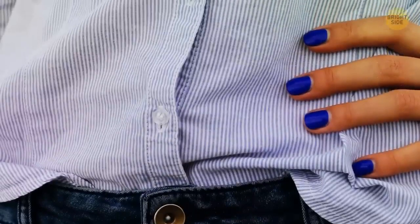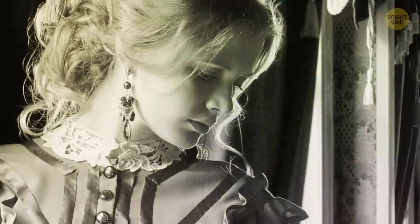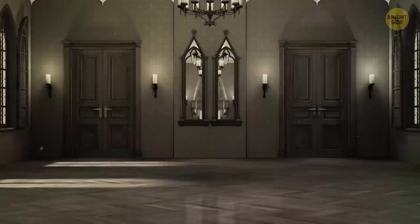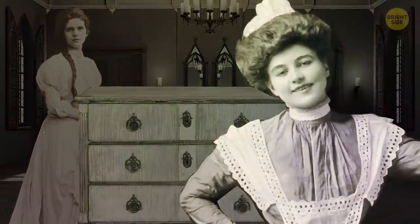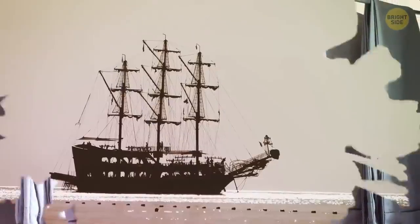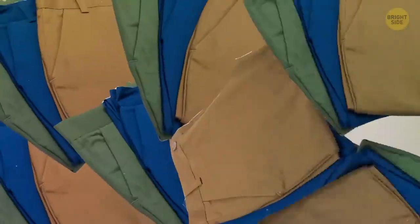Women's shirts oddly have buttons on the left, even though most people are right-handed. It comes from the times when upper-class ladies would have handmaidens dress them — the wearer's left became the dresser's right, so it was easy for them. Pants creases have their story too: to squeeze in as many goods as possible during transport, folded pants got heavily pressed, and since the resulting creases were impossible to remove, why not make them fashionable?